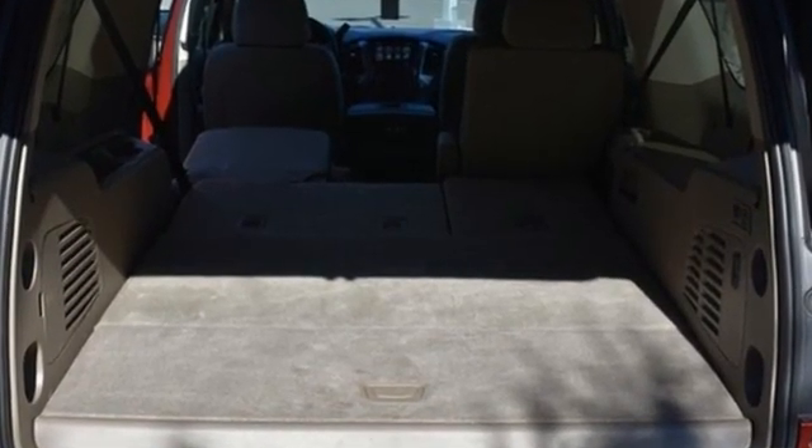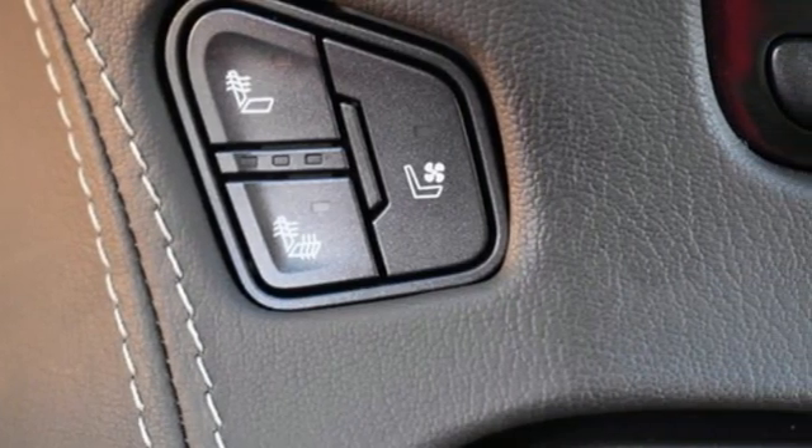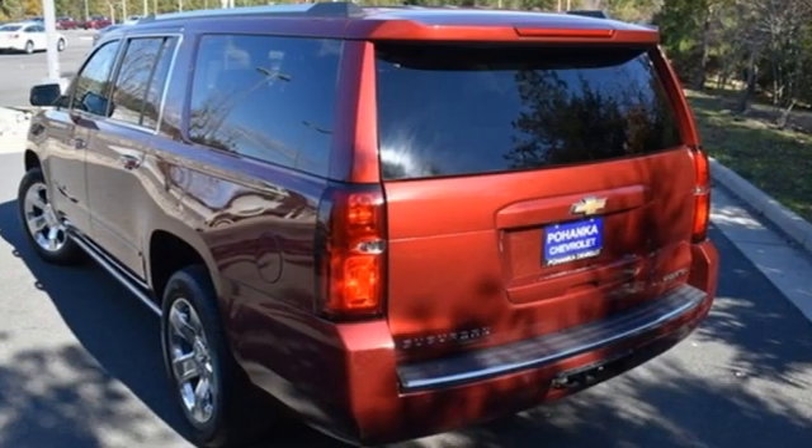It comes nicely equipped with features you'll love: EcoTec3 engine, dual zone climate control, integrated navigation system with voice activation, front and rear park assist, and heated steering wheel.